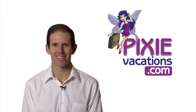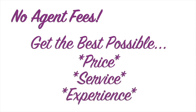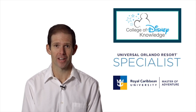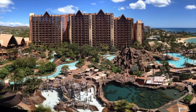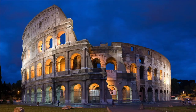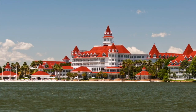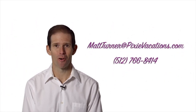My name's Matt Turner with Pixie Vacations, and I'm here to help you plan the vacation of your dreams. As a fee-free travel agent, I'll make sure you get the best possible price, quality of service, and experience out of your vacation dollar. I specialize in Walt Disney World, the Disneyland Resort, Disney Aulani Resort in Hawaii, Disney Cruise Line, Adventures by Disney, Universal Orlando Resort, and Royal Caribbean Cruises. Contact me at mattturner@pixievacations.com or 512-766-8414.